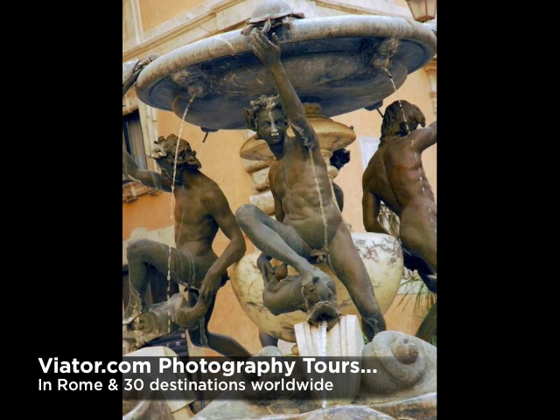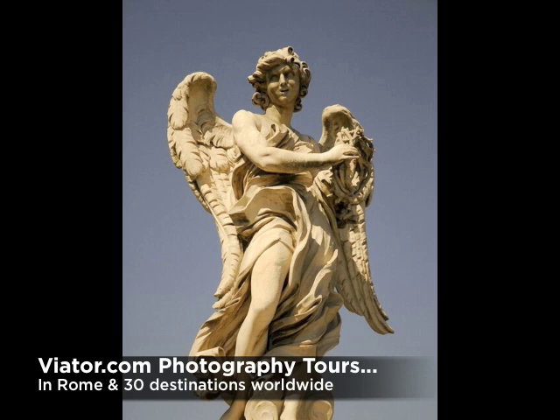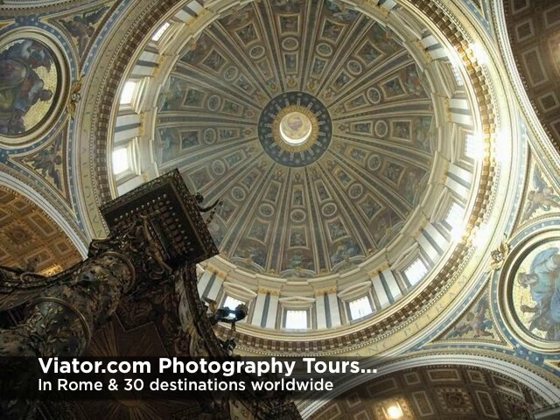It'll certainly help your memories when you get back if your photos look like this. My guide in Rome was Tony Boccaccio. Tony worked 20 years for National Geographic, and to say he knows a lot about Italy and photography is the understatement of the century. These tours are all about guides who have this special mix of destination knowledge and photographic skills.